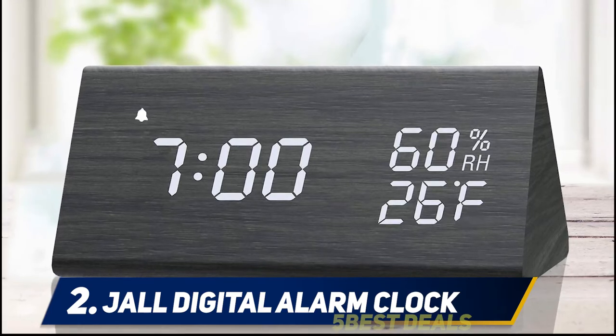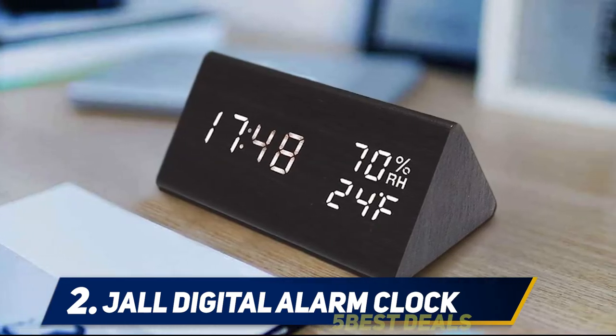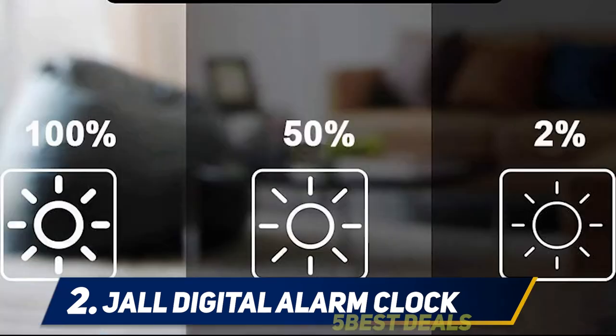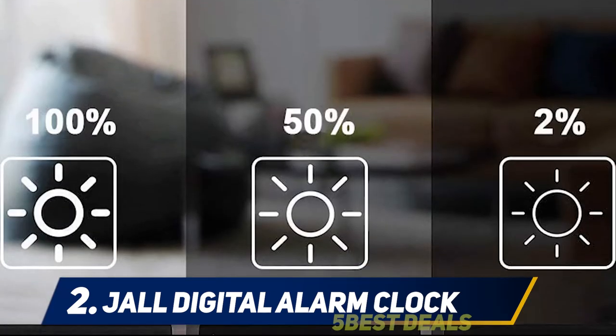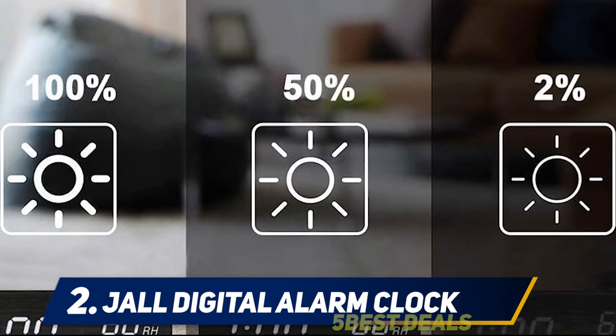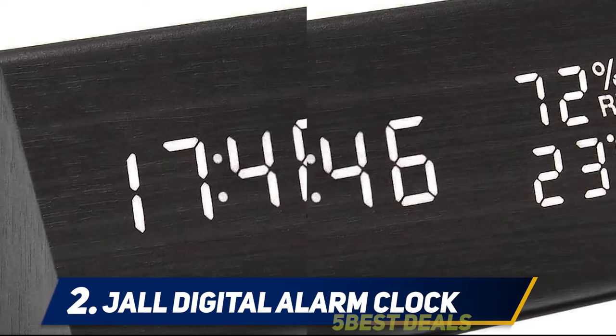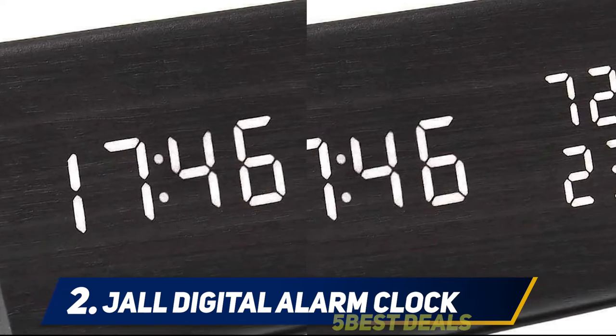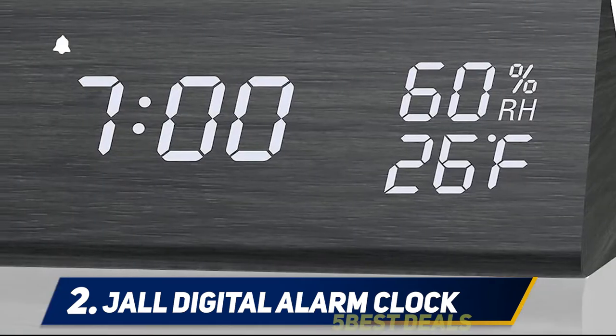The brightness of the display can be adjusted by turning the scroll wheel. I like the elegance and simplicity of this alarm clock. The sound-sensitive mode is a unique function that makes the screen display disappear and reappear by tapping it or making noise like clapping. This is a great feature for people with sleep anxiety or insomnia who should avoid looking at the time throughout the night.